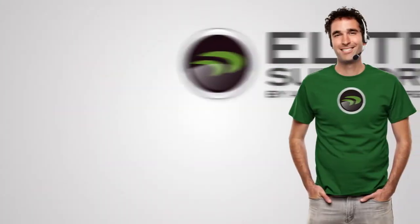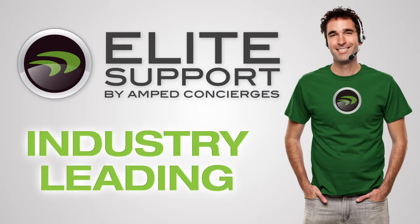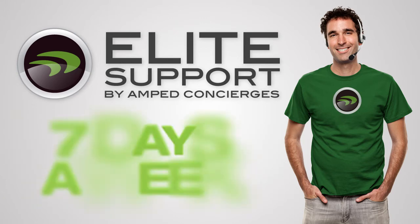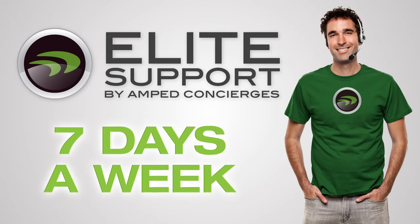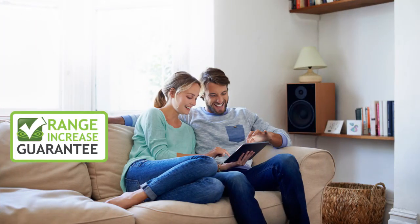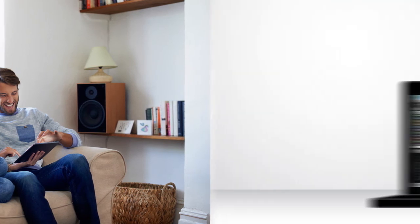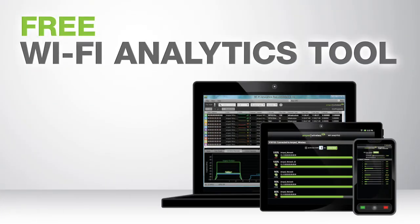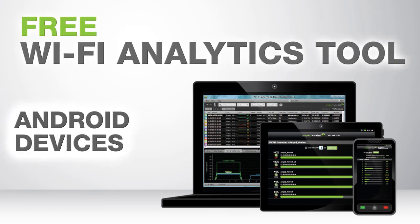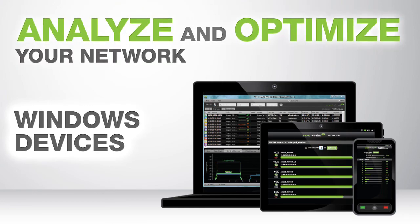And if you have any questions or troubles during installation, Amped Wireless's industry-leading US-based elite support is available for free to help you solve whatever issues you may have. The router also comes with the Amped Wireless range guarantee for guaranteed performance and results, and it includes the Wi-Fi analytics tool — a free application for download on your Android or Windows device to help you analyze and optimize your Wi-Fi network.